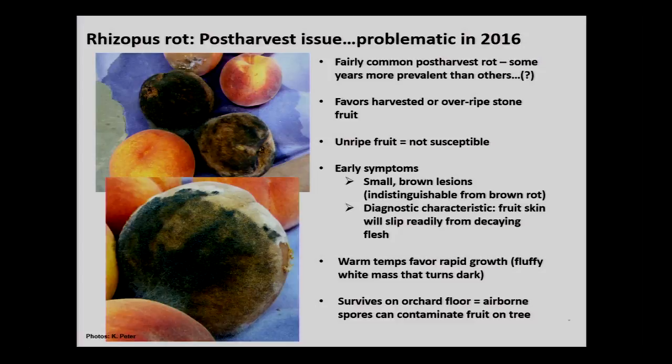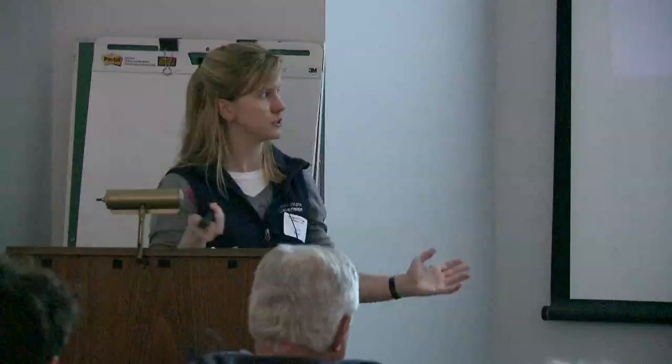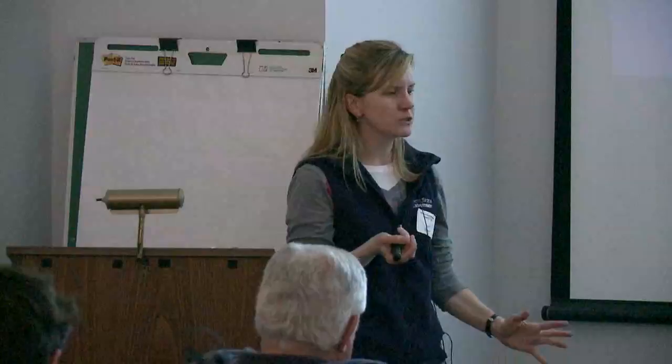I did learn something in the process. As far as managing it culturally, the spores live on the orchard floor, so you can't remove mummies or leaves to limit spores — that's not the case with rhizopus rot. I think it was an issue this year because it was very dry leading up to peach harvest. The dry conditions likely kicked up a lot of rhizopus spores from the orchard floor, which landed on the peaches.